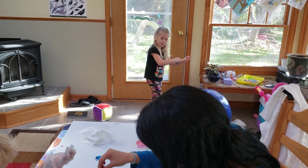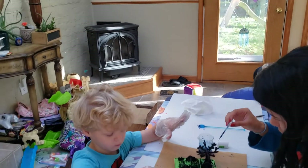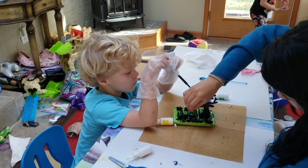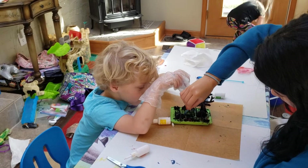Nothing? Okay. What's your favorite part, son? Like what I'm doing right now. You're squeezing the bluing onto the plants.